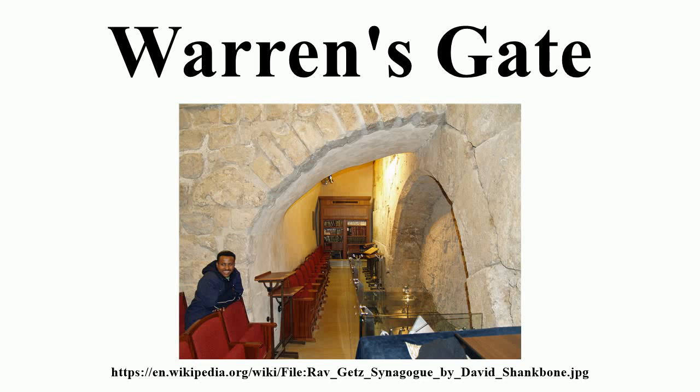Warren's Gate, first described by the 19th century surveyor Charles Warren, is an ancient entrance into the temple platform in Jerusalem which lies about 150 feet into the western wall tunnel.